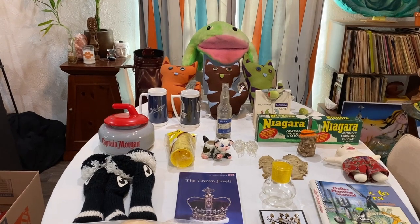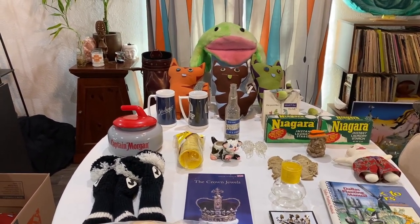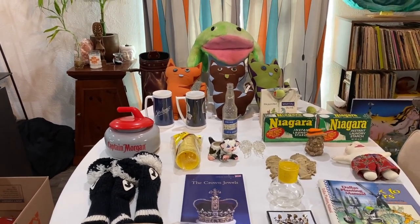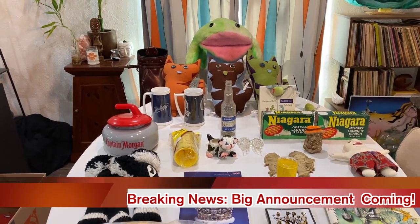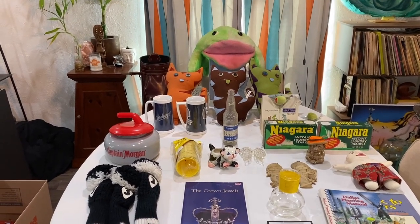Aloha y'all, welcome back to Pete's Treasures! I'm finally getting around to showing you guys an estate sale haul that I'm really proud of and super excited for. There's an announcement coming at the end of this video, so please stick around. Give us a like if you enjoy this content and subscribe.